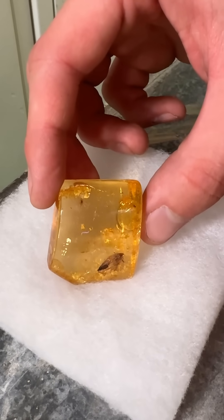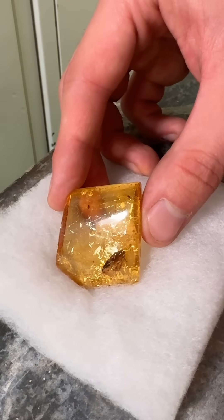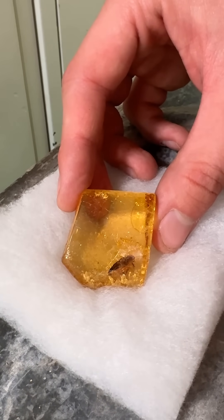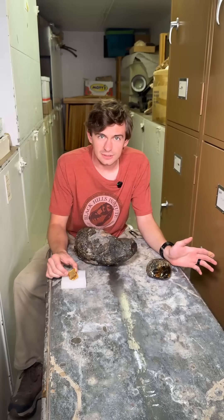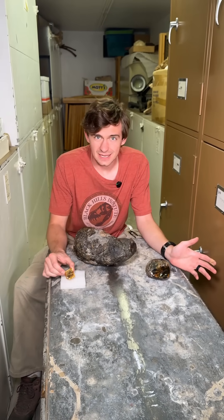Amber is one of the most unique and visually pleasing fossils that there is. Look at this one right here — you can see that it's actually made of tree sap that's been fossilized. And sometimes if you're really lucky, like here, you can get a little insect or something stuck inside. Isn't that really cool?